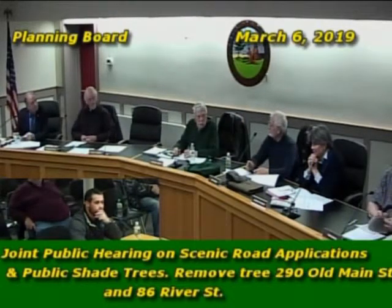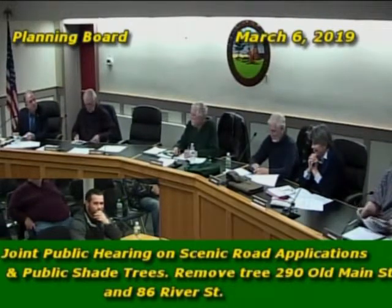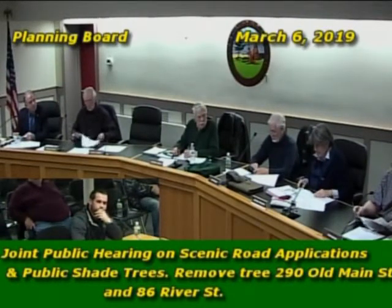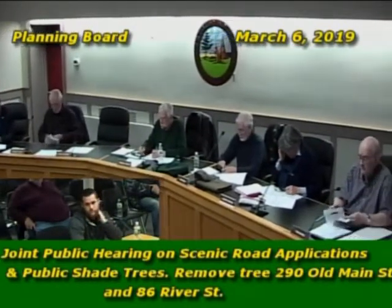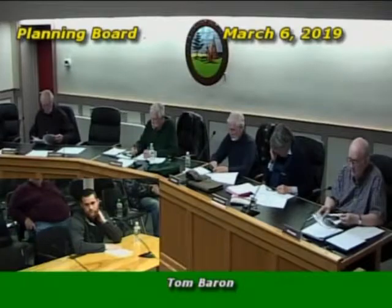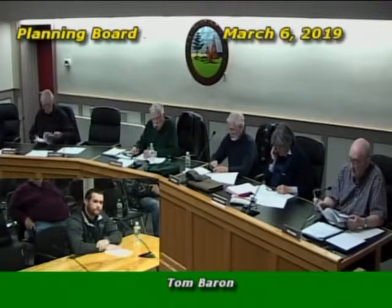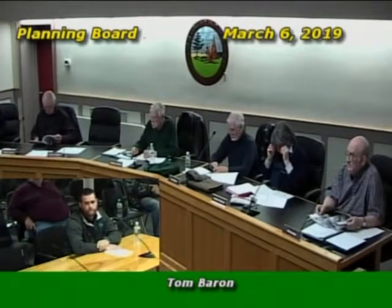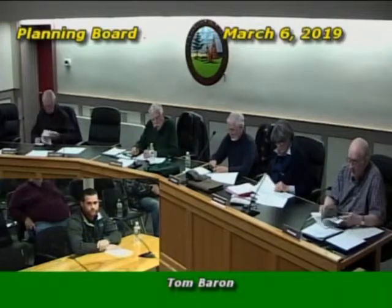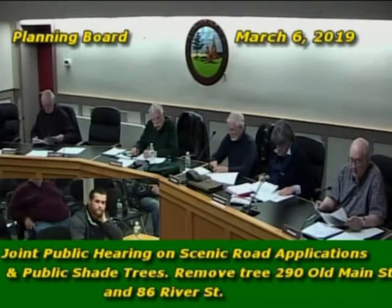The board members were polled for comments. One noted the tree at the windmill on Main Street had been a concern for damage. One public comment was received from Bob Churchill in support of removal of the tree at 86 River Street. The notice went out to public boards and committees as required, and no other comments were received.